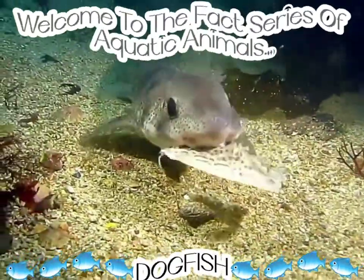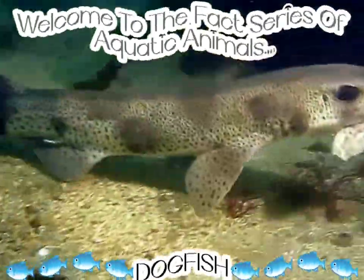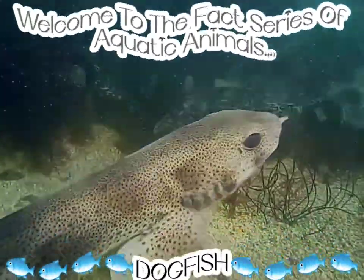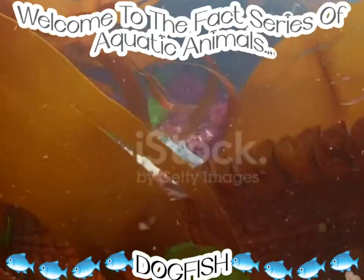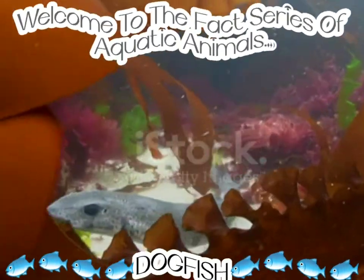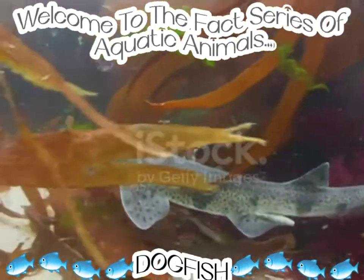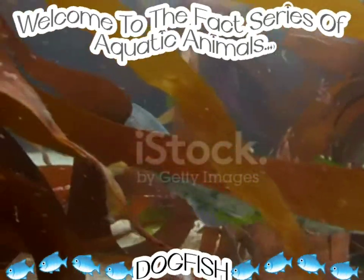Dogfish feed on a variety of fishes and invertebrates. They are known for causing massive damage to locally valuable fish populations.